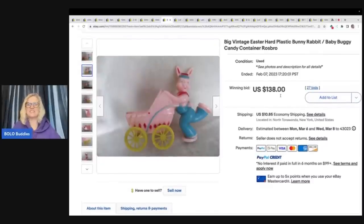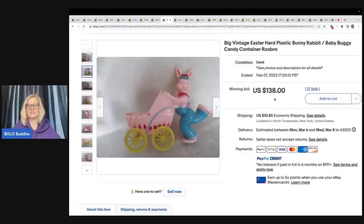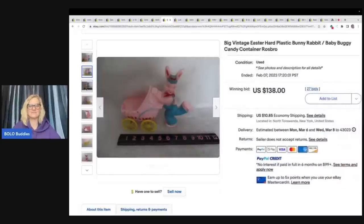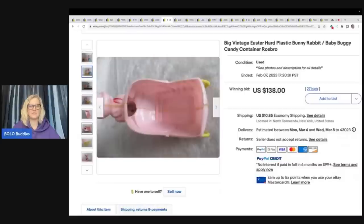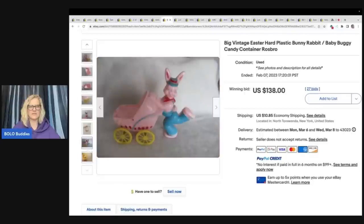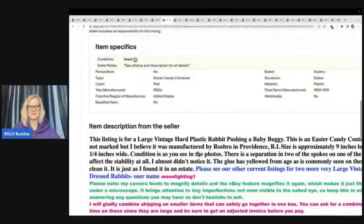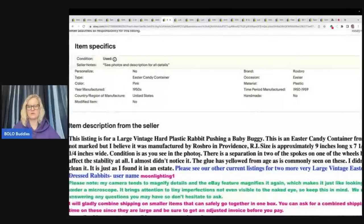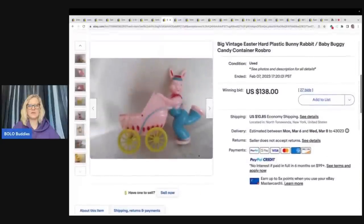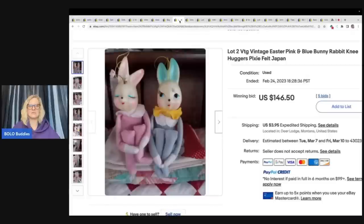We've got this big vintage Easter hard plastic bunny rabbit baby buggy candy container by Ross Bros — $138 plus shipping. It says nine inches long, nine by seven, so it's not huge but $138 plus shipping on that item. It's a hard plastic buggy candy container — those candy containers, be on the lookout.